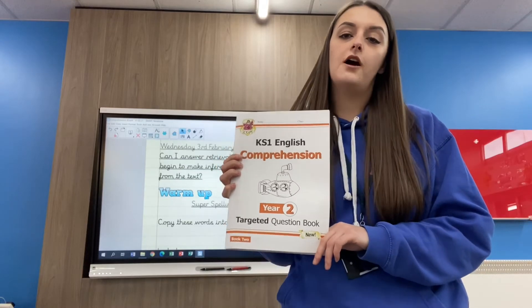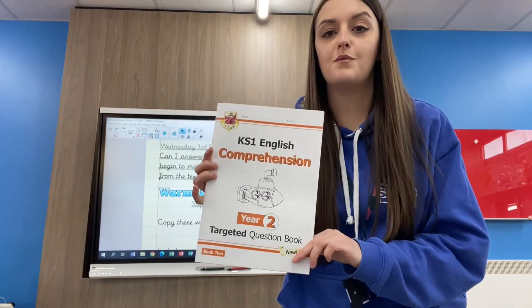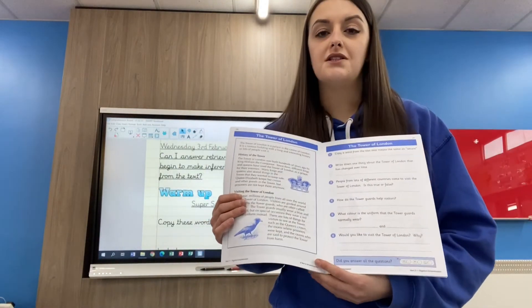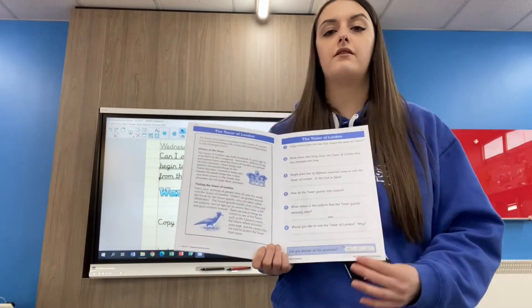Hi Year 3, welcome to a comprehension video for Wednesday the 3rd of February. This is a video for you if you've got the Year 2 comprehension booklet. The last couple of days we've been focusing on the Tower of London text and I've been really impressed with some of the extra purple book work that I have set, so well done Year 3.